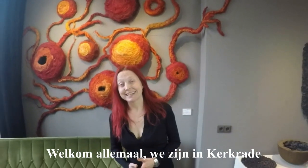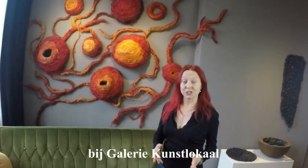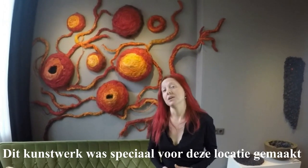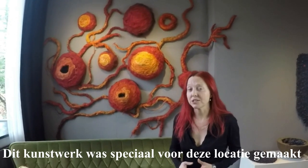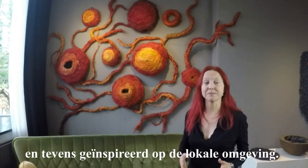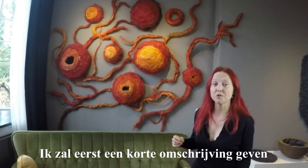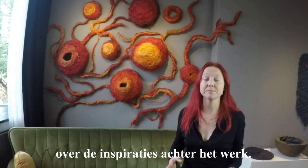Welcome everyone! We are in Kerkrade at the Art Gallery Künstlokal. This is my artwork, Bitter Burgundy. It was created for this location and was also heavily inspired by the local area. I will give you a short description of its physical aspects followed by a more in-depth look at its inspiration.